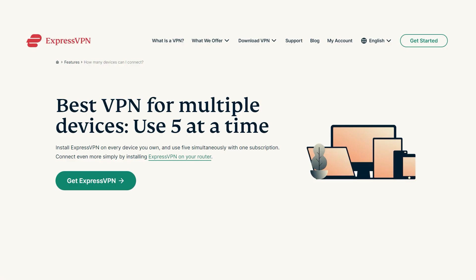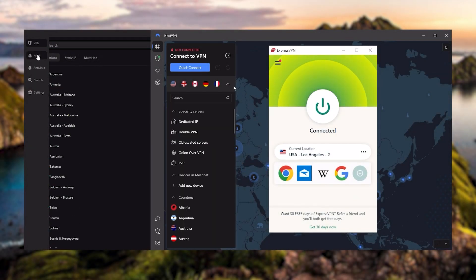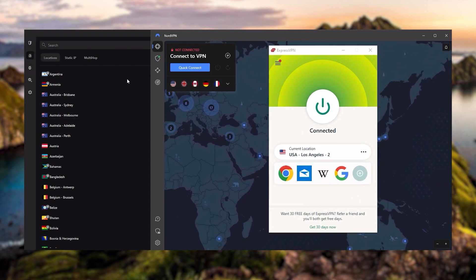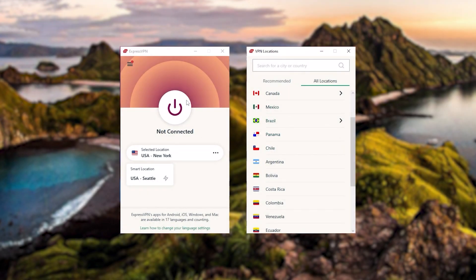It has over 3,000 servers in 94 countries, which is a big number of countries allowing you to easily access content from all over the globe. Plus, you can secure up to five simultaneous connections per account and it's compatible with most devices. Ultimately, Express is our trusty go-to choice for those looking for a premium VPN who don't mind spending a few extra dollars to ensure the highest level of reliability.